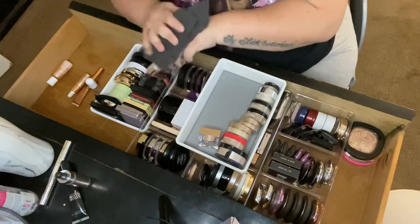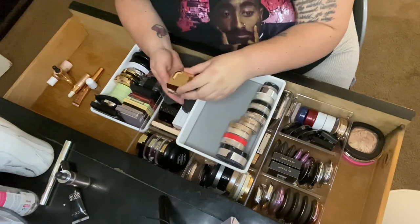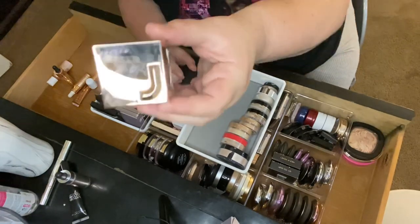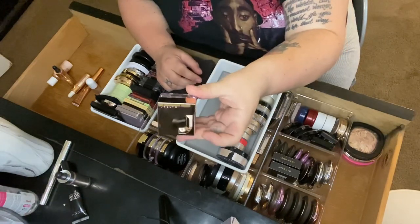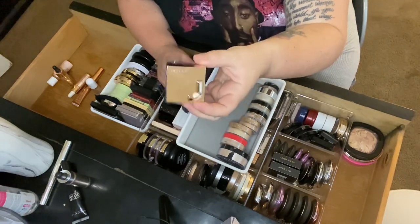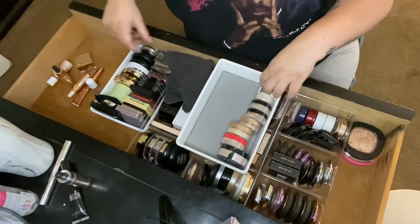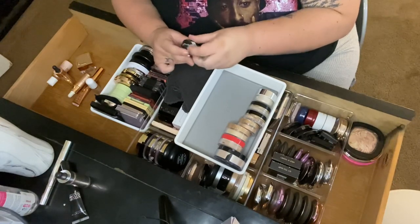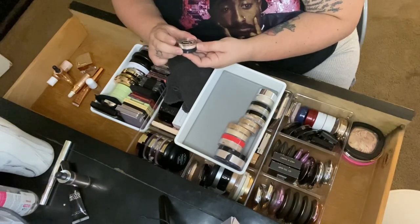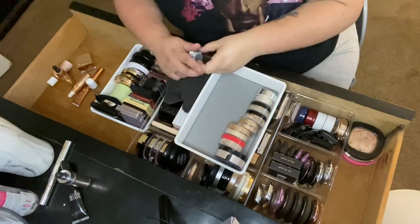Then I have the Jaclyn Hill loose highlighter in Bomb in the new packaging — I just got it and I'm keeping it for summertime. Then a little Bare Minerals one in Pure Radiance from Marshall's — I'll keep that for now.